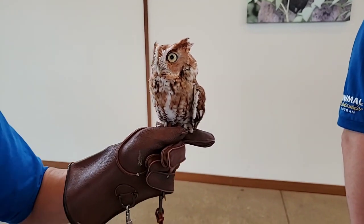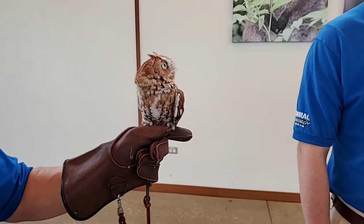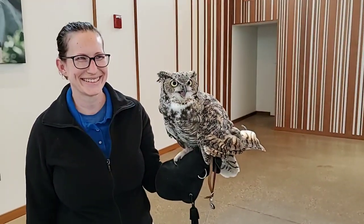Can you remind us of all the owls' names? So this is Weasley — he's a red phase eastern screech owl. Sterling is our gray phase eastern screech owl. And Athena is our great horned owl, quite a bit larger.